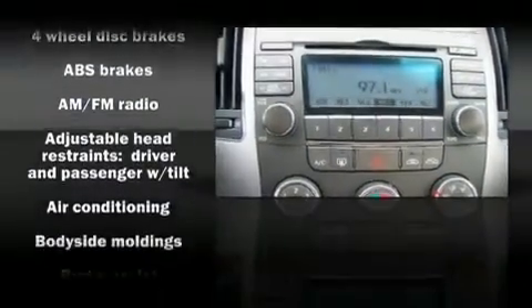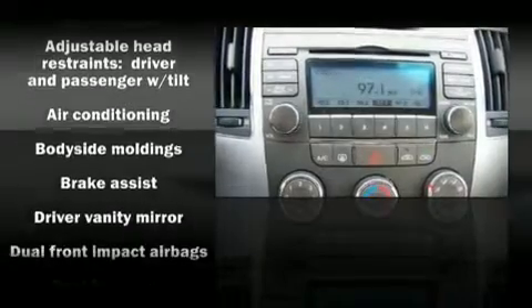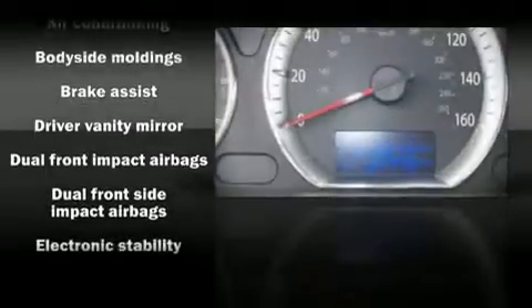Audio features include a CD player and six speakers, providing excellent sound throughout the cabin.